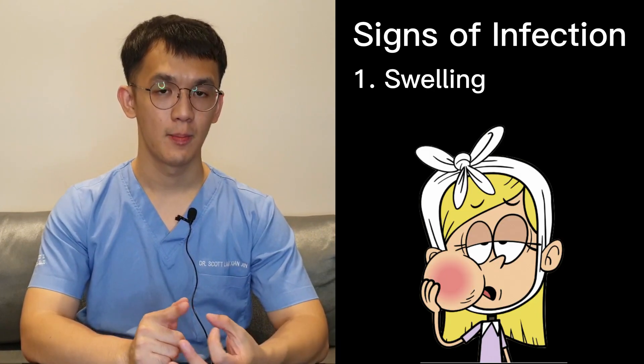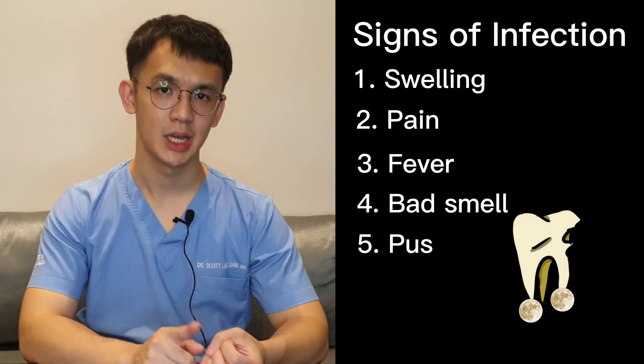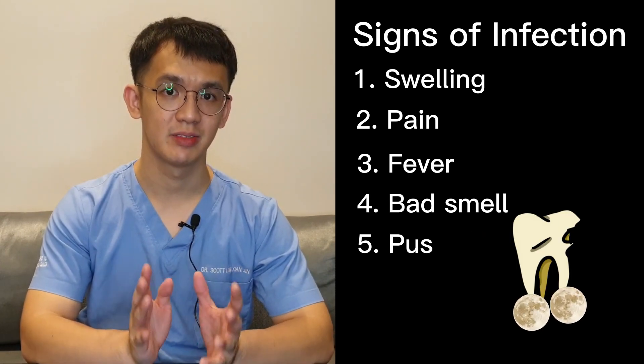The second complication is infection. If after 3 days you still have swelling, pain, fever, or even bad smell or pus, it may be a sign that you have an infection in the wound. Go back to your dentist immediately, and your dentist will manage the problem by cleaning the wound and giving you antibiotics.